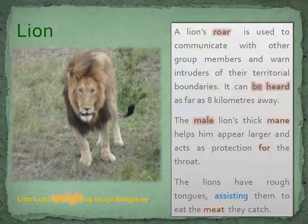A lion's roar is used to communicate with other group members and warn intruders of their territorial boundaries. It can be heard as far as 8 kilometres away. The male lion's thick mane helps them appear larger and acts as protection for the throat. The lions have rough tongues, assisting them to eat the meat they catch.